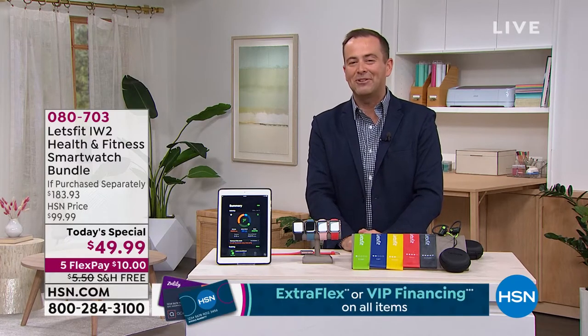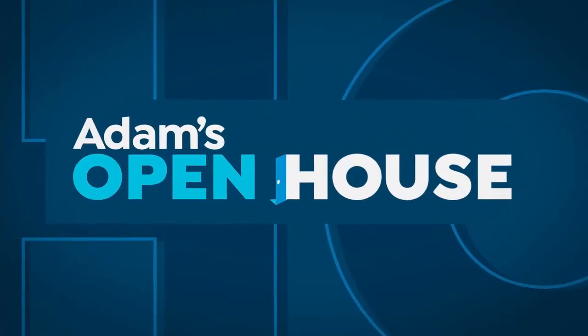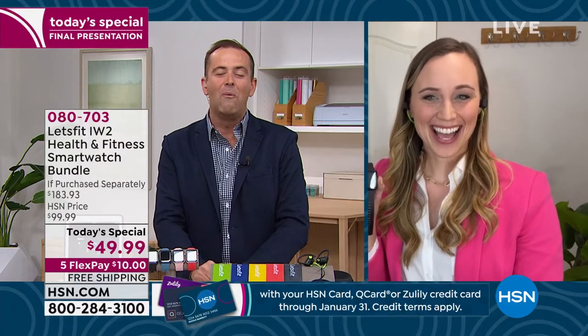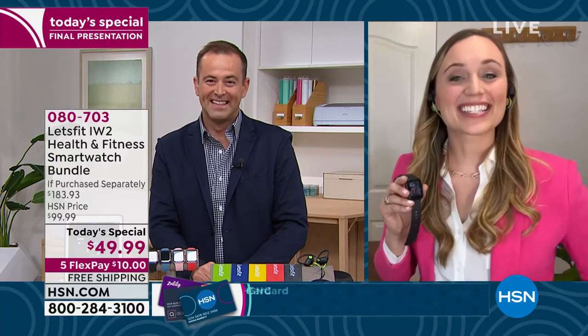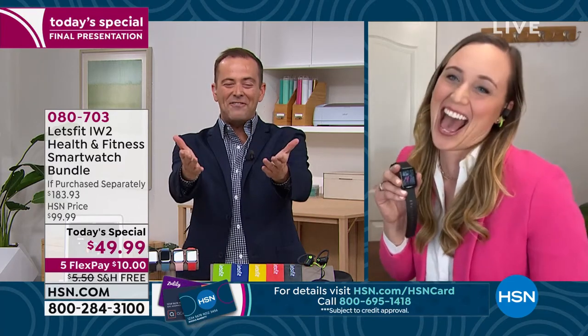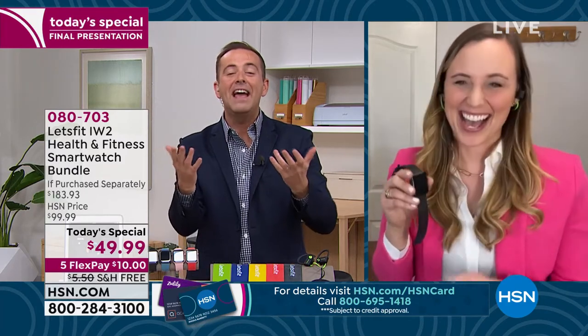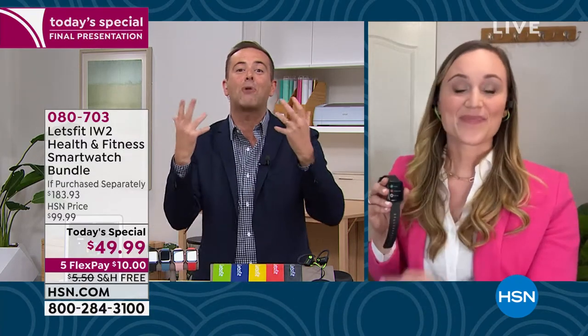Our special guest, the lovely Stephanie McKee, joins us. Stephanie, Happy New Year — it's wonderful to see you, and what an awesome offer this is. Good to see you too. I knew you'd wear a blazer so I thought I'd match you! So colorful and bright — that's the attitude, right? When you've got this, you feel more colorful, you feel brighter.